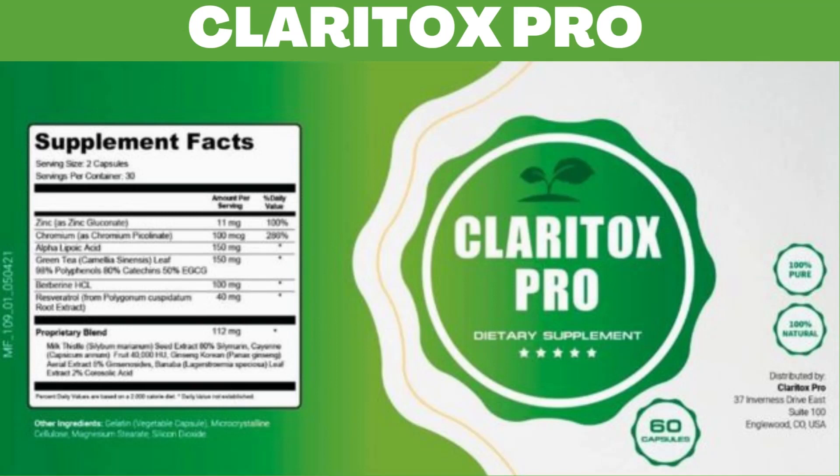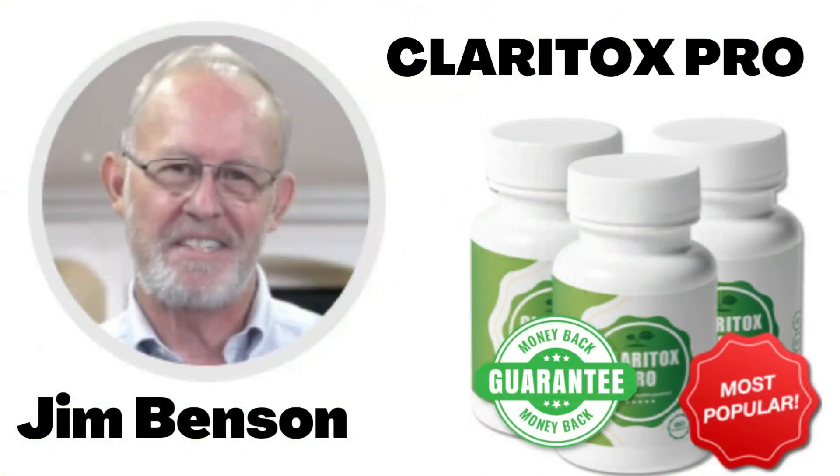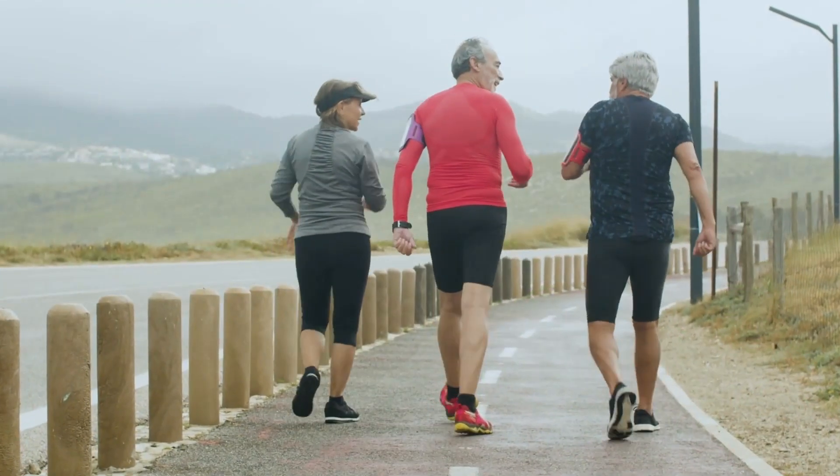Also, for Claritox Pro to work, you need to take the treatment seriously. You need to take it every single day, or else you won't see great results and you'll actually get a little frustrated. You can see the initial results in the first month, but most people have better results after 3 months using this product.